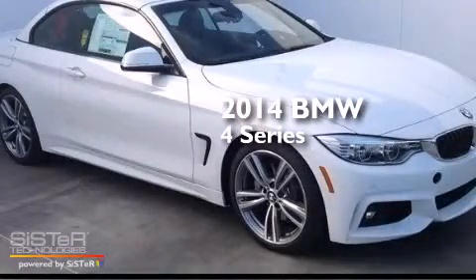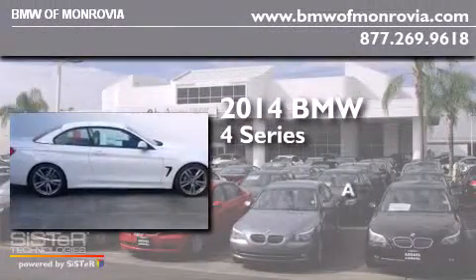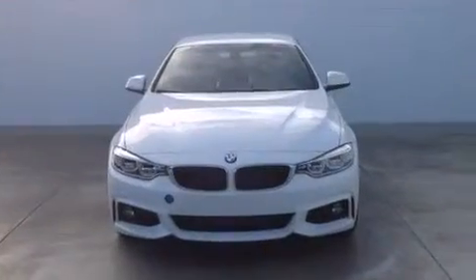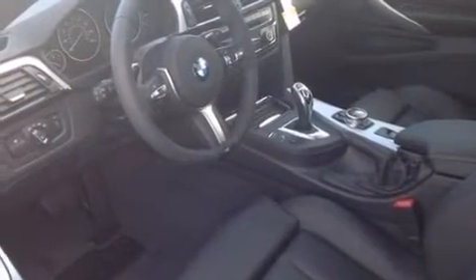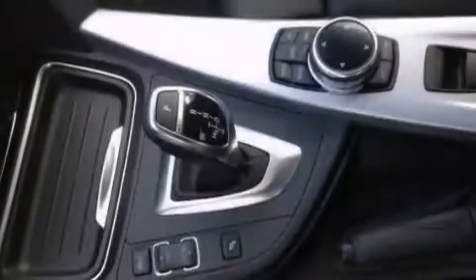This is a brand new 2014 BMW 4 Series. Its top features and packages include the premium package, the driver assistance package, BMW apps, a rear view camera, comfort access, the mSport package, a sports suspension, and high intensity discharge headlights.